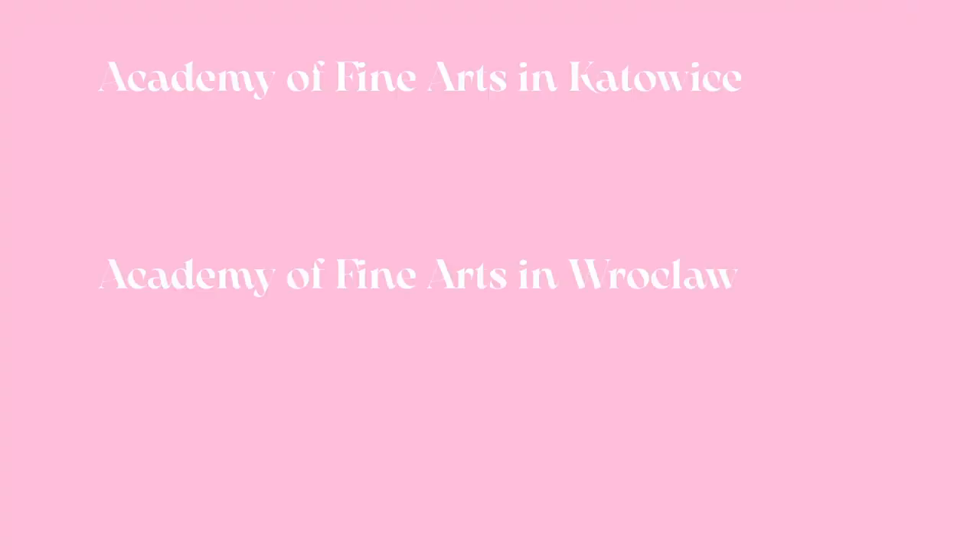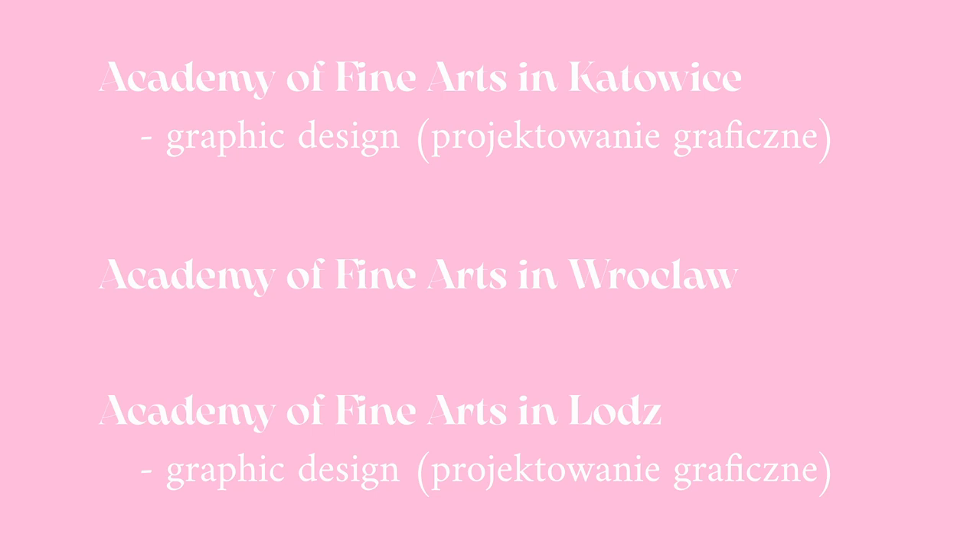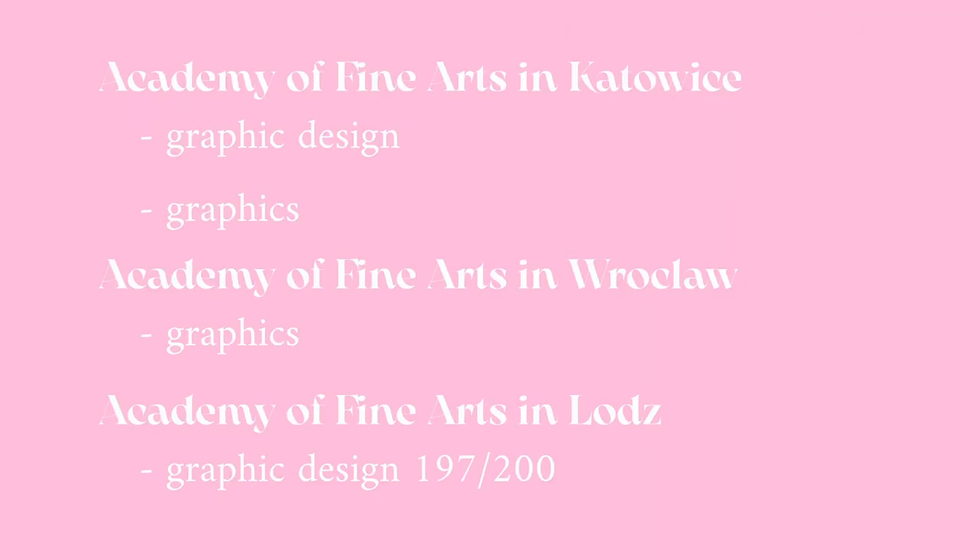I was applying to three schools here in Poland: the Academy of Fine Arts in Katowice, Wrocław, and Łódź. In Katowice I was applying for graphic design, and in Wrocław and Katowice I was applying for general graphics and graphics and printmaking as well. For my portfolio I got 197 out of 200 points in Łódź, 10 out of 10 points in Wrocław, and in Katowice for graphic design I got 44 out of 50 points.